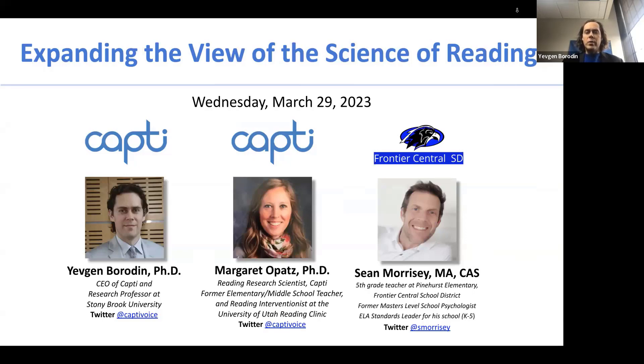Today's webinar is going to help you expand your view on the science of reading beyond phonics, and we hope that you'll leave today with more ideas and tools for helping students develop their reading proficiency in grades 3 through 12.